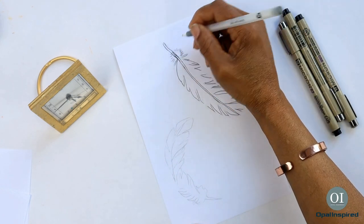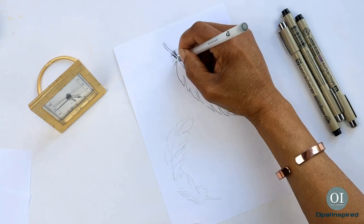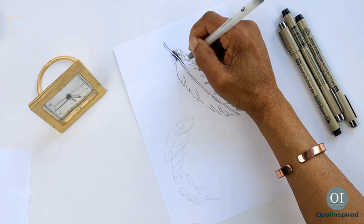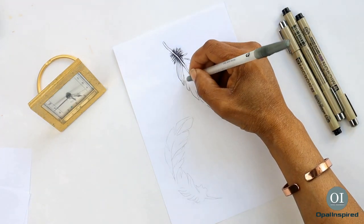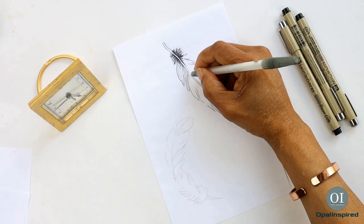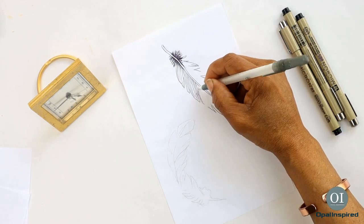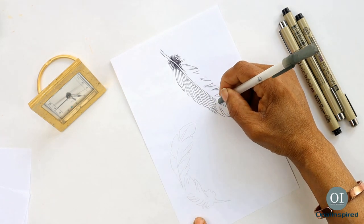Every year there is an official prompt list and it's usually available towards the end of September, so if you want to get a head start you can actually plan your drawings ahead of time. There are no hard and fast rules to Inktober — the main rule is simply to get drawing and show them off.